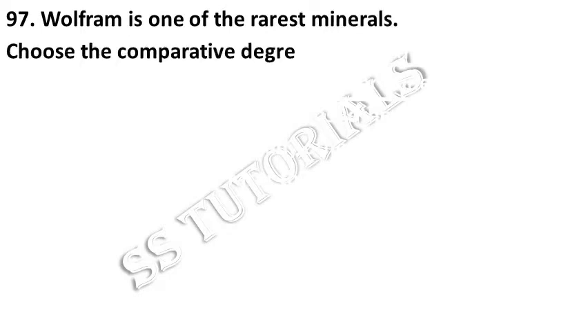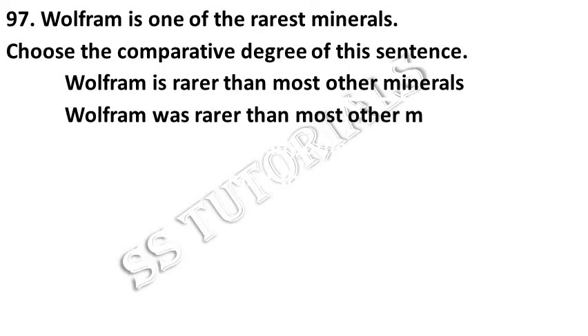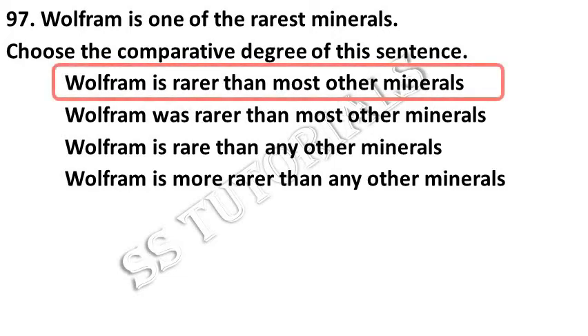Wolfram is one of the rarest minerals. Choose the comparative degree of the following. Answer: Wolfram is rarer than most other minerals.